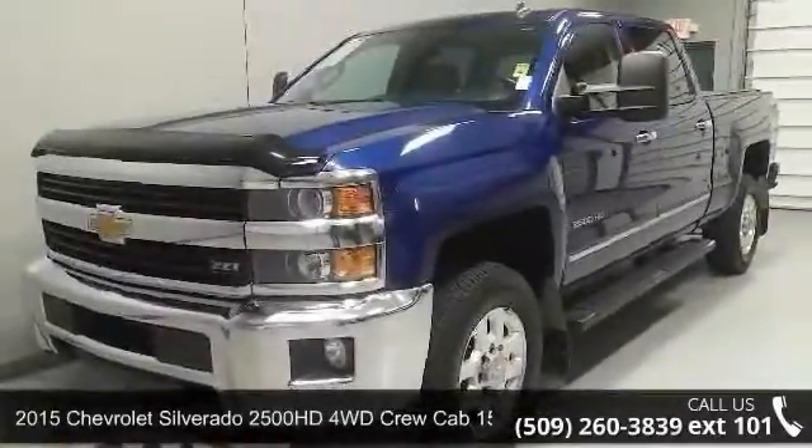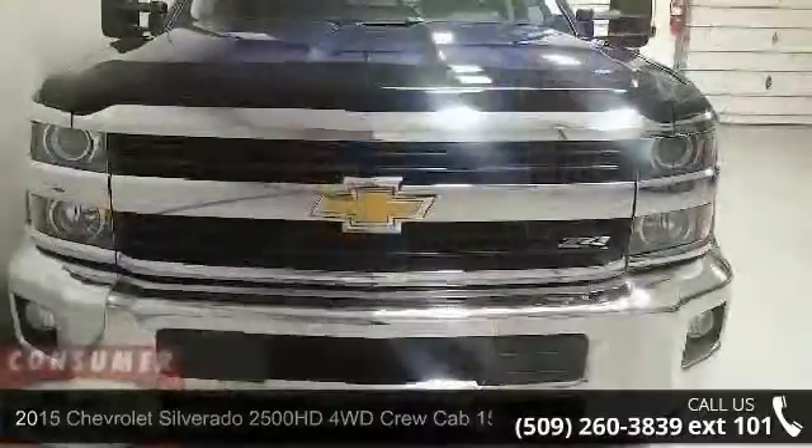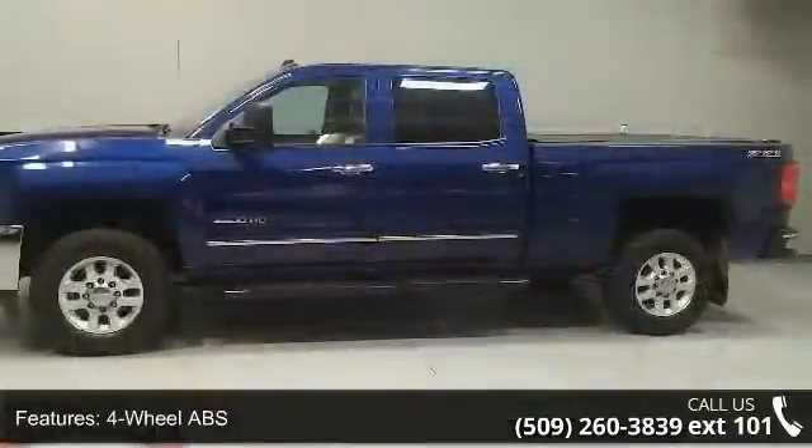Step into the 2015 Chevrolet Silverado 2500 HD. If you are looking for an automobile with great features, look no further. Enjoy these notable features: